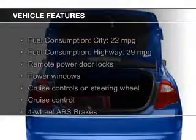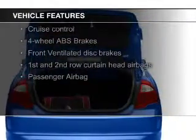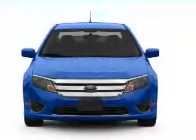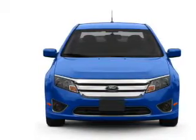The features include electric trunk, Sirius XM satellite radio, digital audio input, steering wheel controls, premium rims, a tilt and telescopic steering wheel, an alarm system, cruise control, keyless entry, and a trip computer.